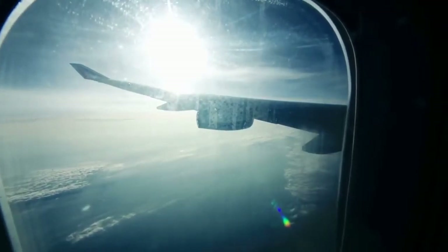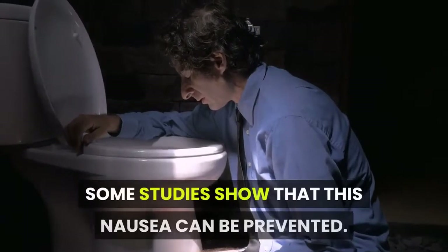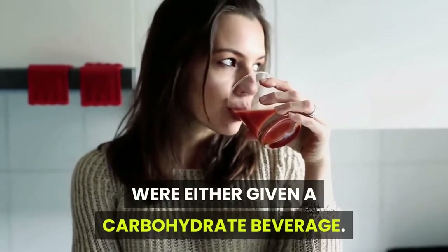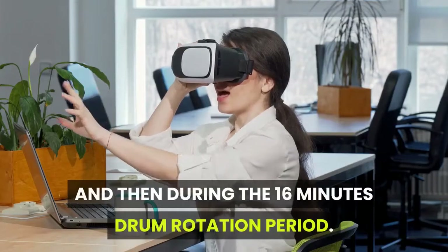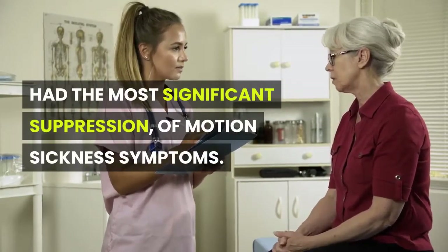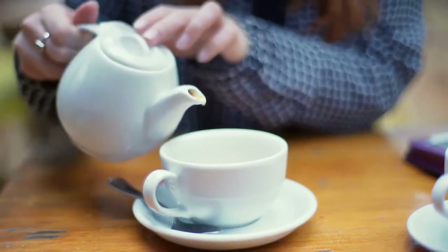Protein-rich meals: many people experience motion sickness while traveling on long routes, which may be associated with prolonged nausea. In one study, participants were given either a carbohydrate beverage, a protein-rich beverage, or nothing before being exposed to a rotating optokinetic drum. The results showed that those given the liquid protein beverage had the most significant suppression of motion sickness symptoms like nausea and gastric tachyarrhythmia.